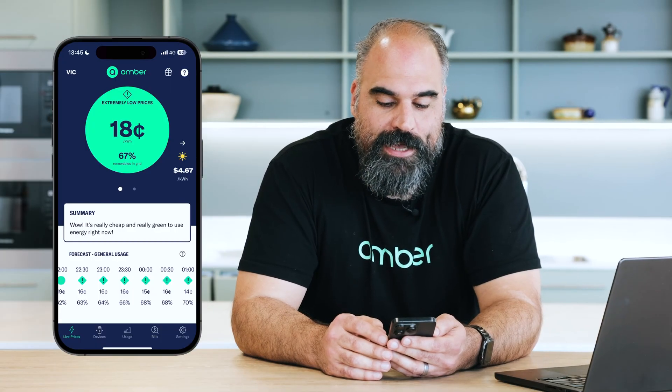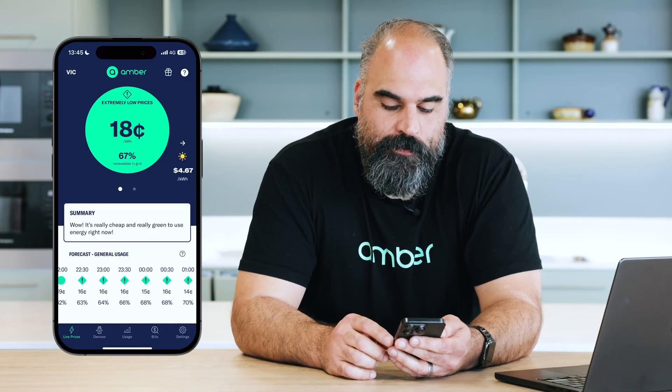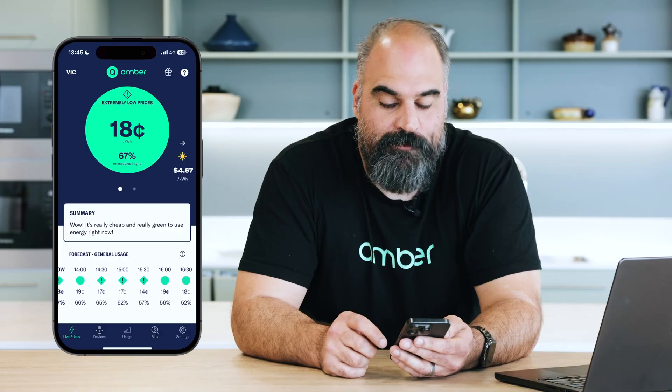Here you can see the current price is 18 cents a kilowatt hour. Down the bottom of the live price screen, we've also got a forecast section where you can see what the price will be in the future. As you can see here, we can scroll through and the price is very cheap today.